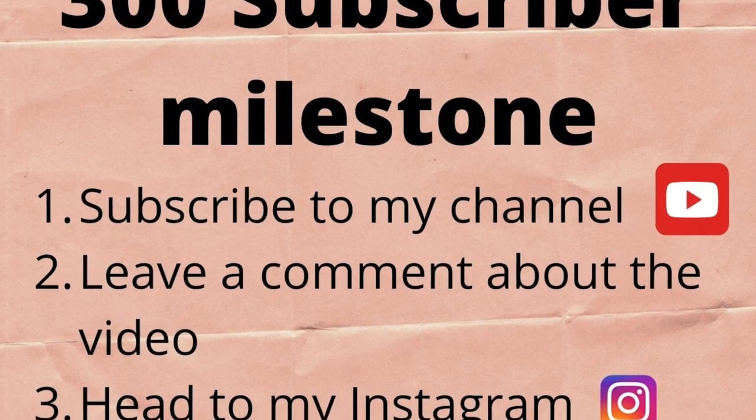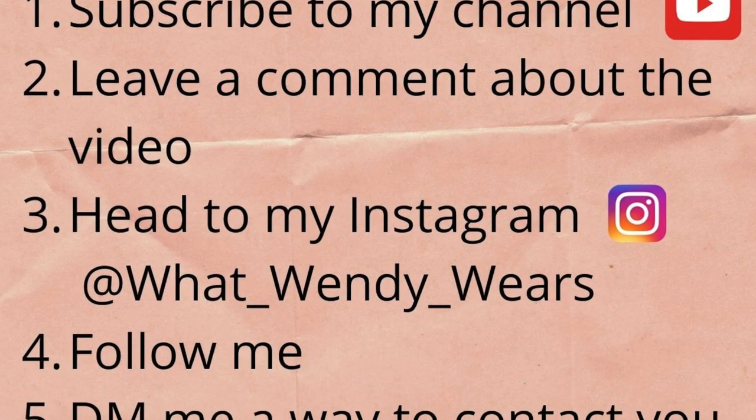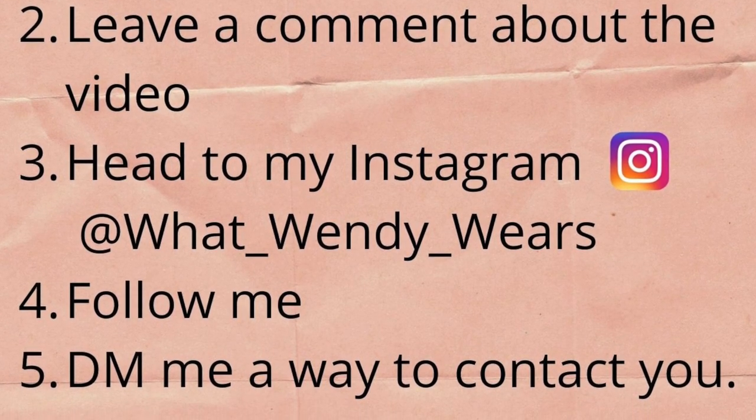We have hit a great milestone on this channel — we have hit 300 subscribers! I am so happy and I appreciate each one of you for watching or subscribing or both. As I mentioned before, once we hit 300 subscribers we were going to have a giveaway. This giveaway is going to be a $50 Amazon gift card. To win, comment down below, subscribe to my channel, and hit the like button. Then head over to my What Wendy Wears Instagram page, follow me there, and DM me how to get a hold of you — phone number, email, whatever. I will announce the winner on Monday, President's Day, the day the new video comes out.